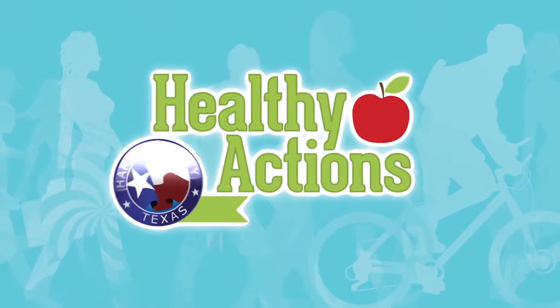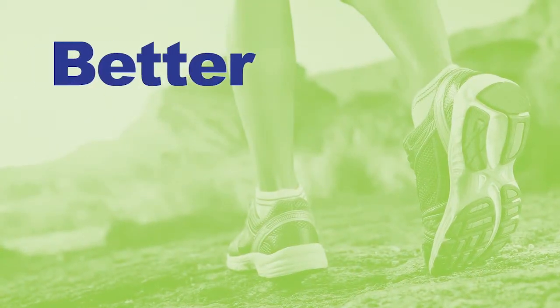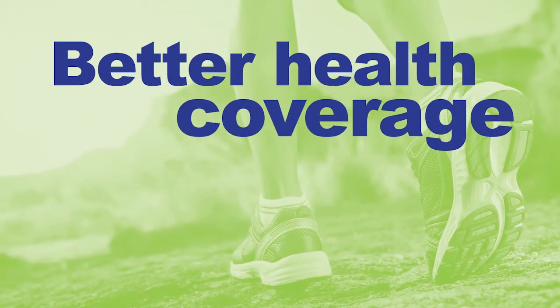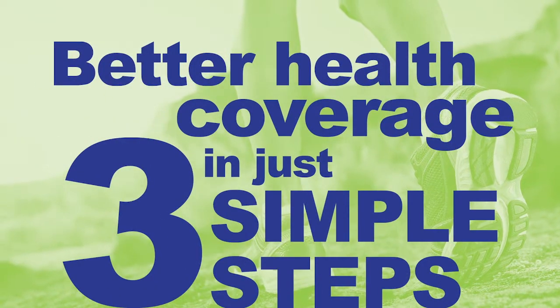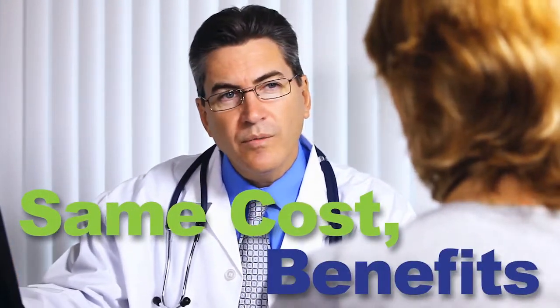At Harris County, your good health is important to us. That's why we offer an option for you to get better health coverage and save money in three simple steps. The Healthy Actions Medical Plan is available to all Harris County employees and their families for the same cost as the base plan. But the benefits are better.